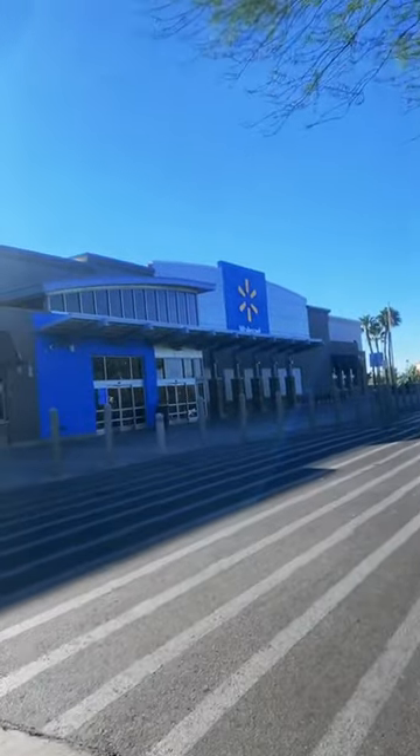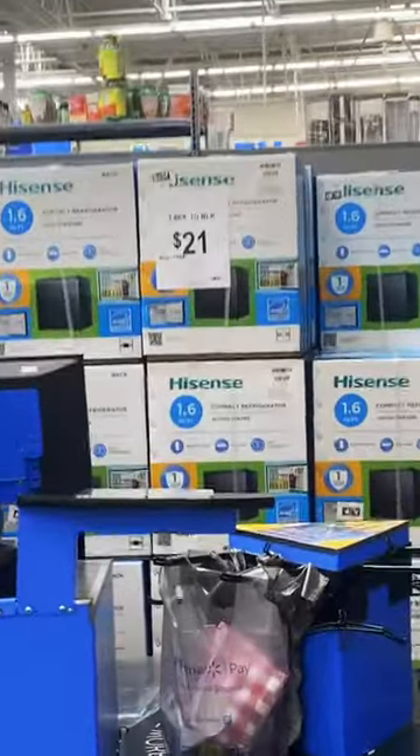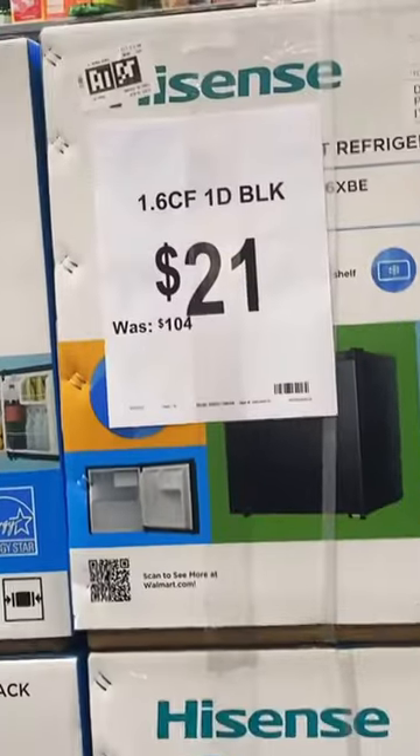On today's Walmart adventure, we drove two hours to get to this Walmart. We found the items right away — these mini fridges, originally $104 each, but they're on clearance for just $21.